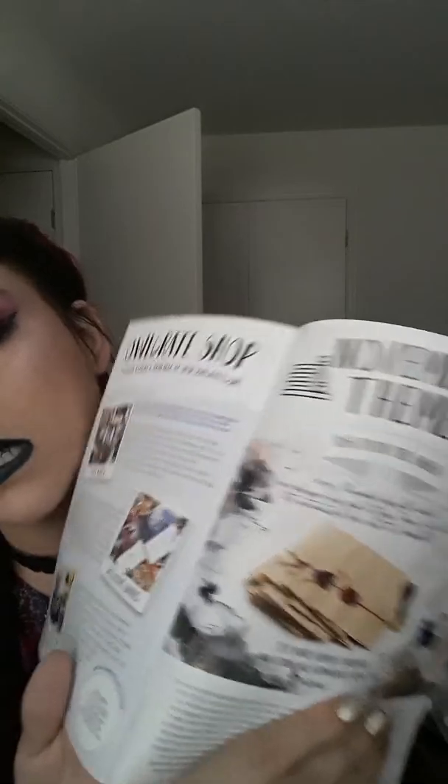The November theme is called 'Rise from the Ashes,' and every November box will include an exclusive wax seal kit from Team OwlCrate — apparently it's beautiful. I still haven't decided if I'm getting November's box, because with the big move I'm really trying to save money. Things are going to be tight; it might come down to needing that $35 for groceries at the end of the month. I think I'm going to skip next month.